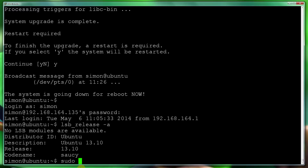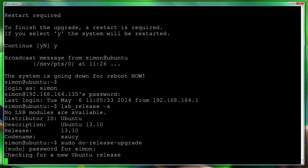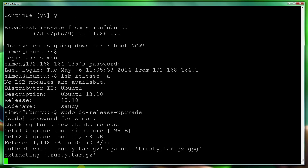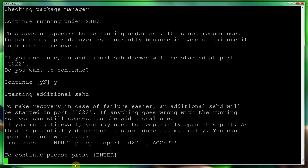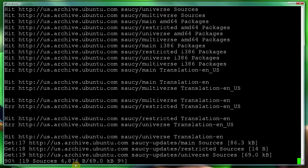So: sudo do-release-upgrade. Type in my password and check for new release. And as you can see there, it's found Trusty. Once you click continue, that will install version 14.04 Trusty.